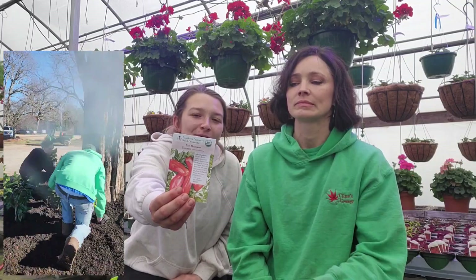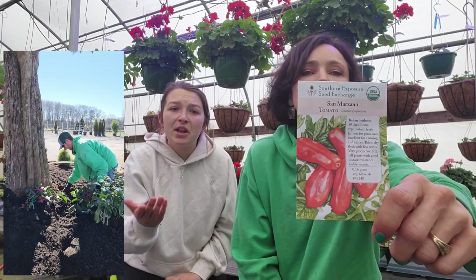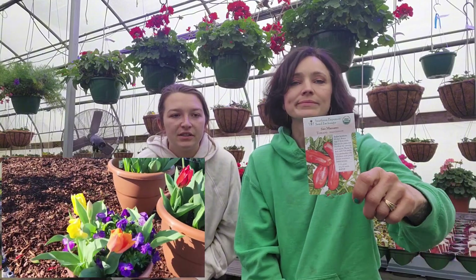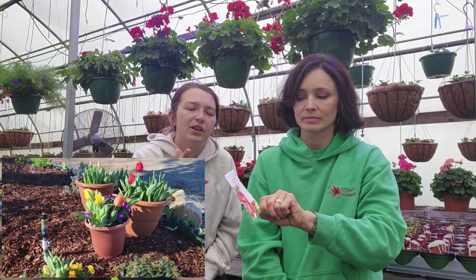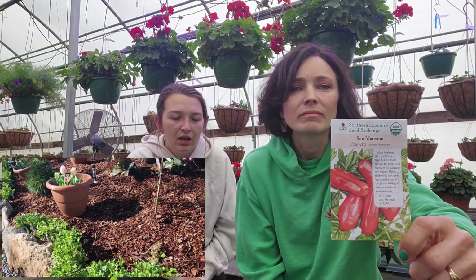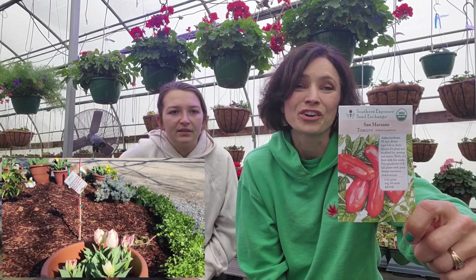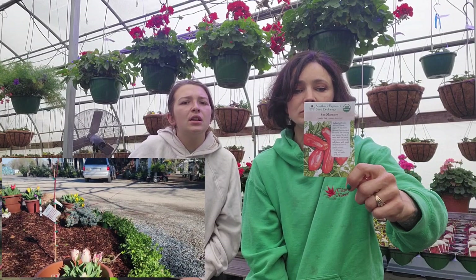We have the San Marzano tomato. This one's really good for paste and tomato sauce because it's a lot like Roma — it's not very juicy, more fleshy. It has more meat than water content. It's bigger than Roma, and the color is more orange. I've not experienced mine being red-red like the Romas — these stay a little more on the orange side.